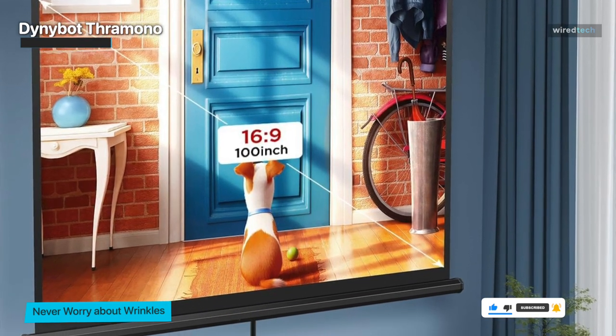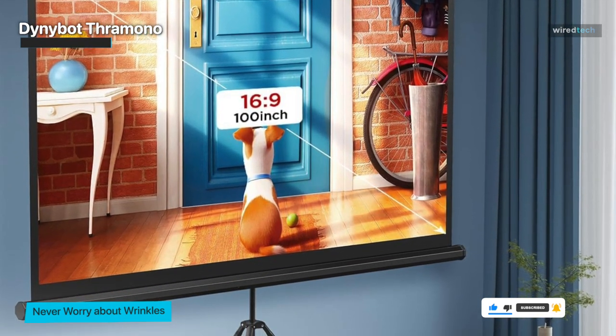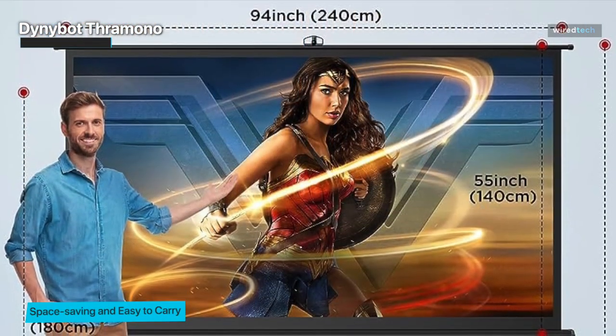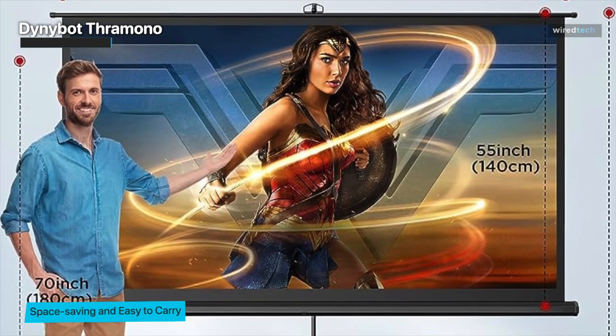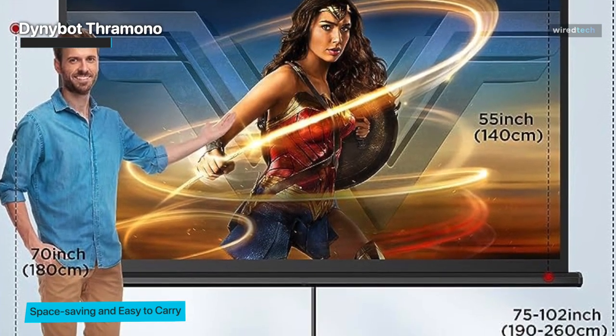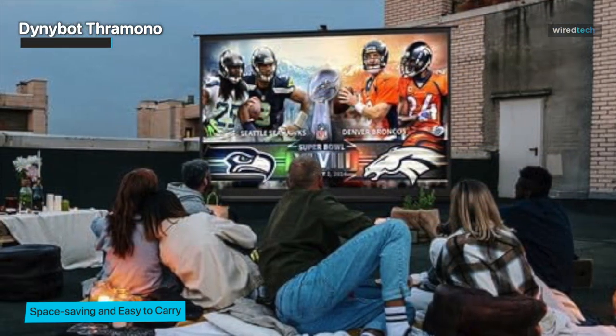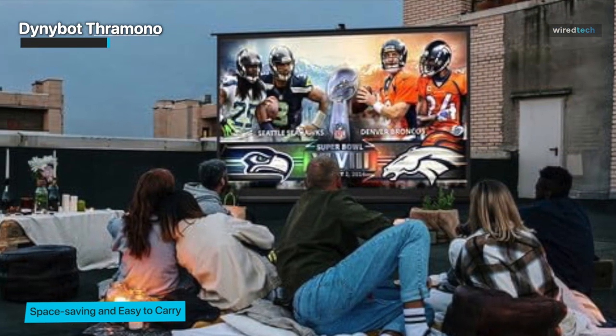The screen has you covered whether you're watching films beneath the stars or delivering a presentation. It's a portable solution that works in a variety of circumstances and is a game changer for individuals who value convenience. If you're looking for a low-cost, user-friendly projection screen for home or outdoor excursions, the Dunybot Theramino Projection Screen with Stand should be on your list.